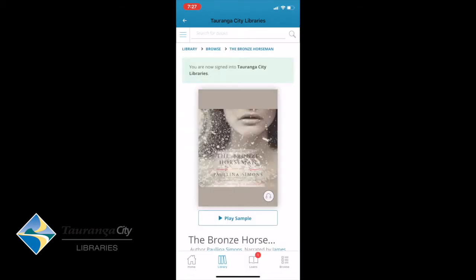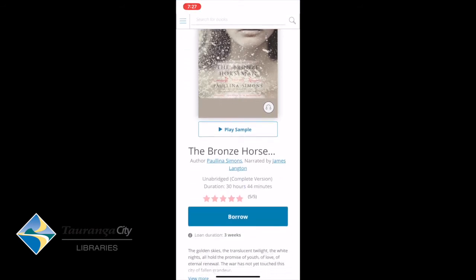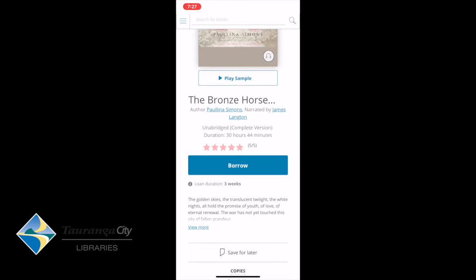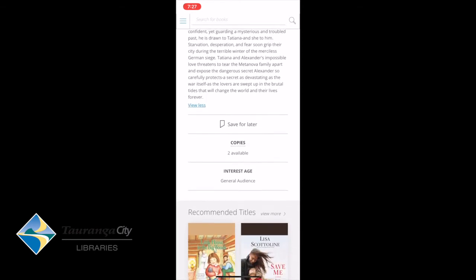It takes us back to the book I was looking at. I can play a sample of that book because it's an e-audio audiobook, and I can also borrow it. I have a three-week duration on that loan if I decide I'm going to take that book out.